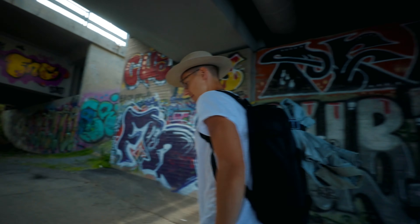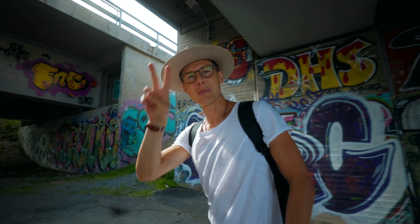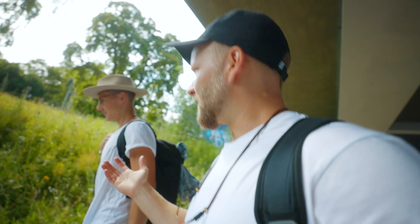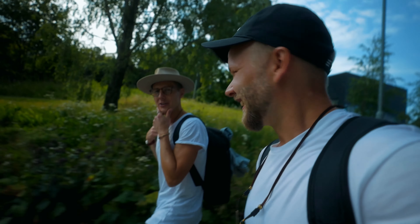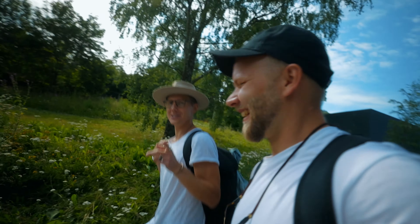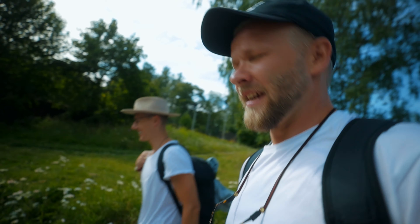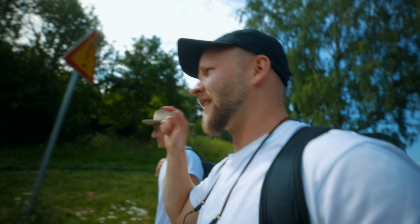I'm also here with my friend Joel. This is Joel — he's a photographer, Instagrammer, soon-to-be filmmaker. He's finished his first vlog but it's not out yet. He's going to show me around Tampere. This is his hometown — well, not exactly his hometown, but he knows this spot.